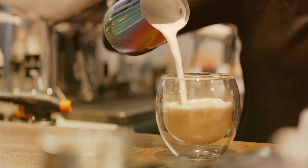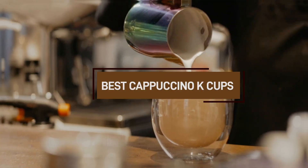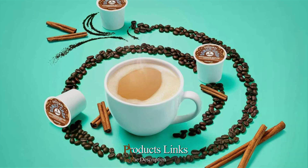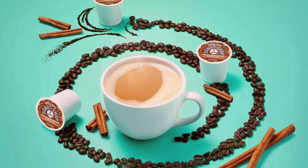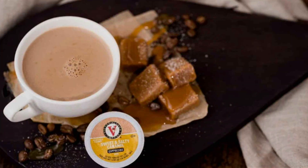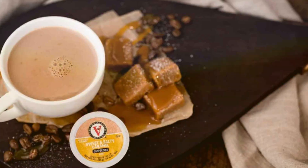Hello coffee lovers! If you love cappuccinos but don't always have time to make one from scratch, you're in luck. Today we're diving into the best cappuccino K-Cups on the market, so you can enjoy a creamy frothy cup at the press of a button. We'll be exploring a range of flavors, roasts, and brands to help you find the perfect cappuccino K-Cup for your Keurig or single-serve coffee maker. Stay tuned for our top picks and tips on getting the most out of your cappuccino K-Cups.